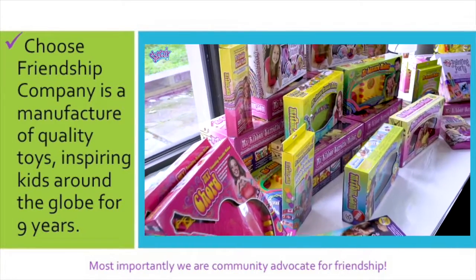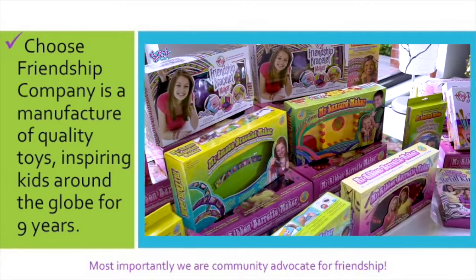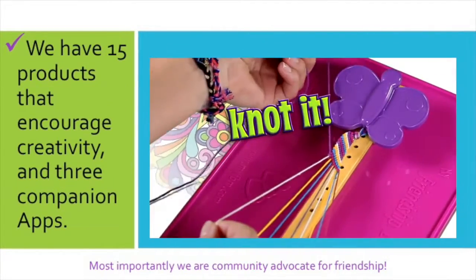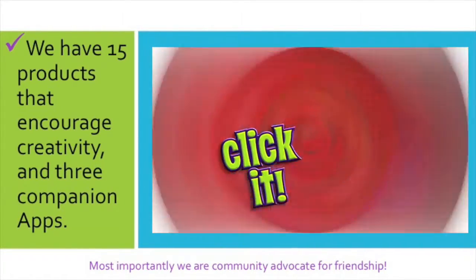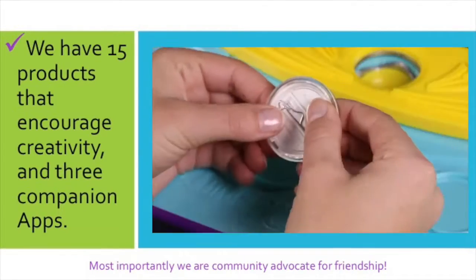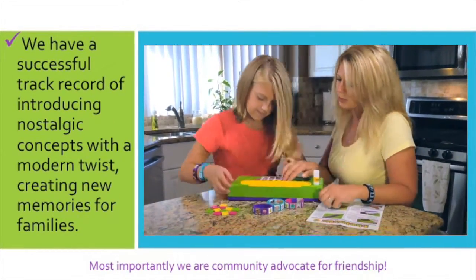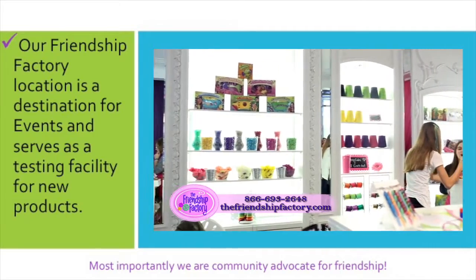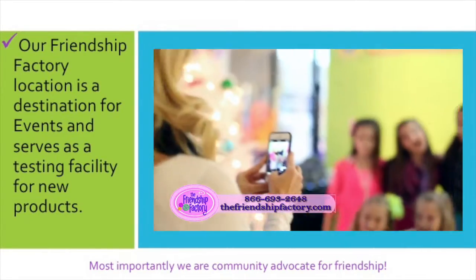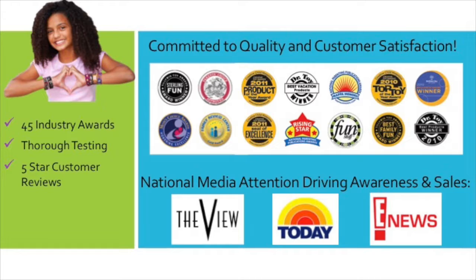We also wanted to share with you a little background on our company. The Choose Friendship Company has been manufacturing quality, innovative craft toys for nine years. We have 15 products total now that encourage creativity in kids. We've also implemented companion apps that allow kids to do everything from watch how-to videos to use their own photos to incorporate into their crafts. We are proud to say that we have a proven track record of success introducing nostalgic concepts but with modern solutions. Five years ago, we even introduced the Friendship Factory, a destination for kids' events that allows us to test out new products and get direct feedback from kids. We pride ourselves on our quality and innovation, and because of it, have won numerous industry awards.